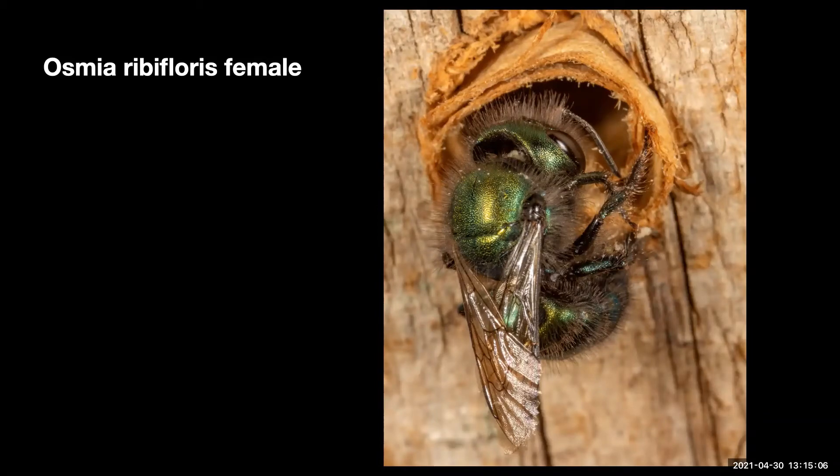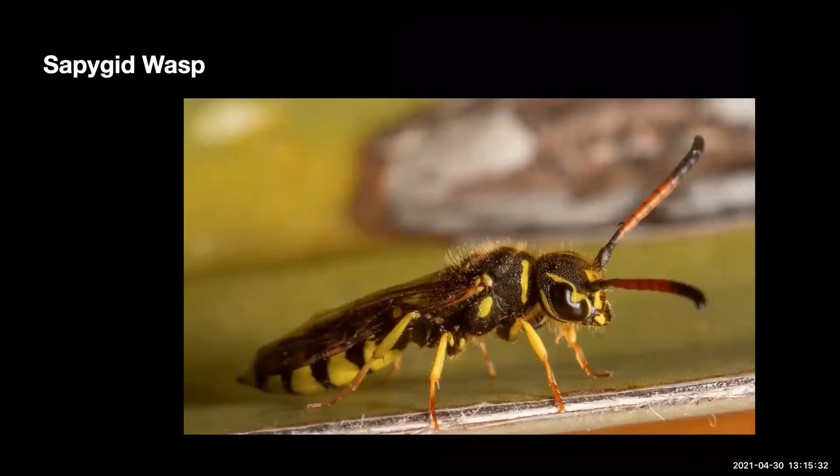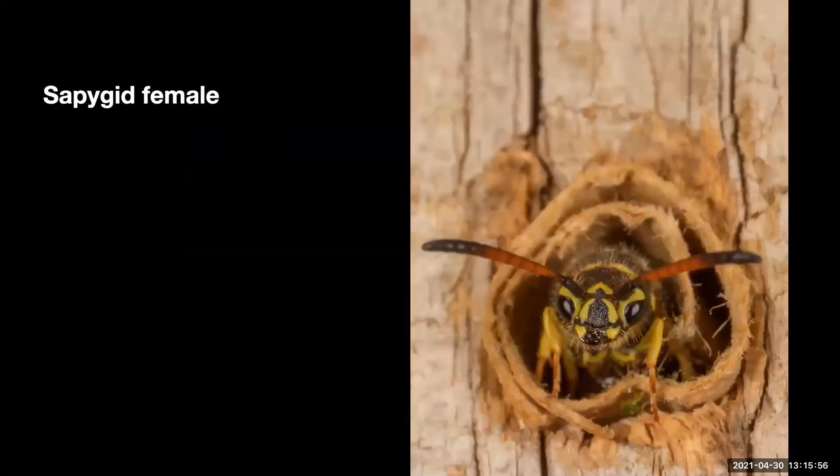An Osmia riboflorus female is at work chewing on a manzanita leaf. This will be formed into a ball which she will carry back to her nest, constructing the partitions between nest cells and as a final nest plug. Osmia females form a linear series of cells, each containing a pollen and nectar mass, and one egg deposited on this. Nests are constructed in various cavities, often in abandoned beetle burrows. This picture is in a man-made nest block.